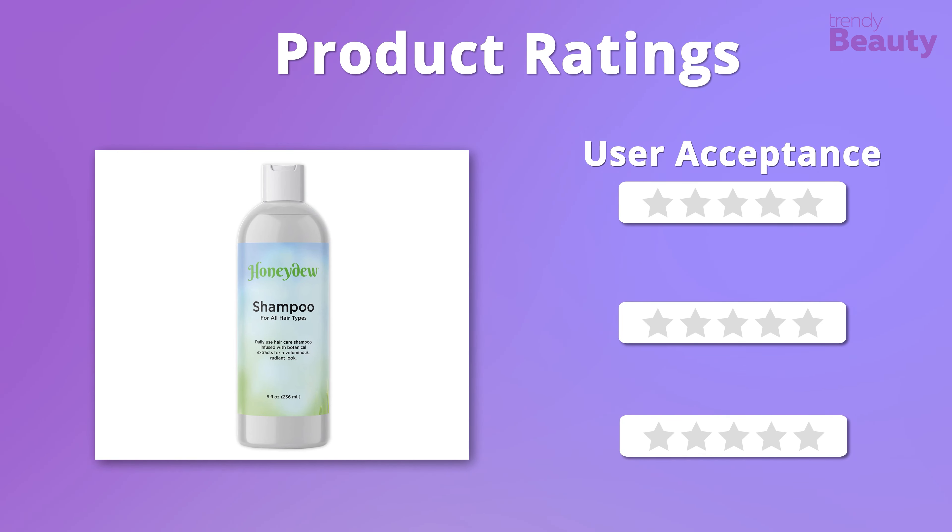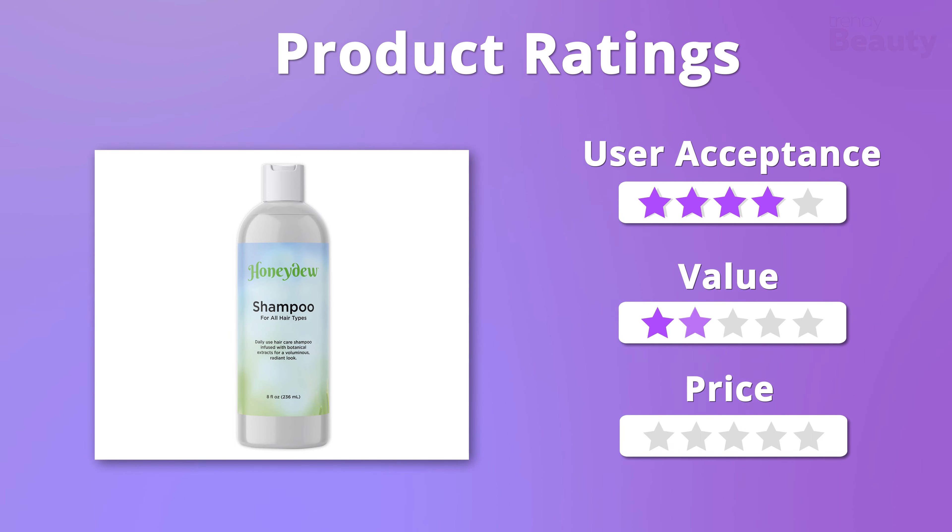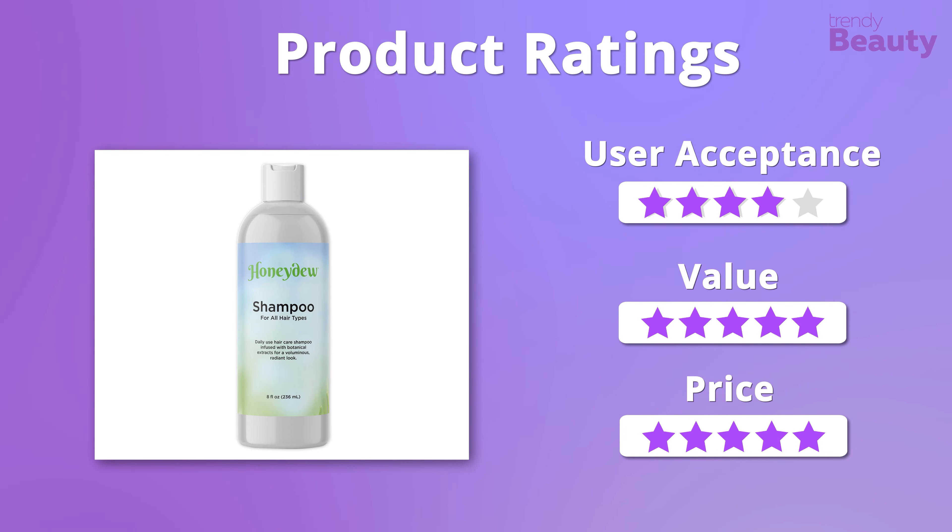Looking at the ratings, we were happy with the entire value and effectiveness of this shampoo, so it earns five stars on those. But in terms of user acceptance, it gets four stars only.